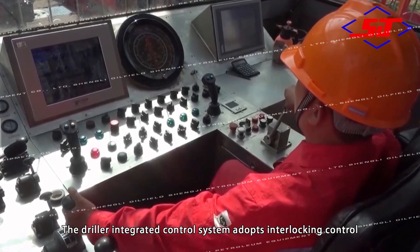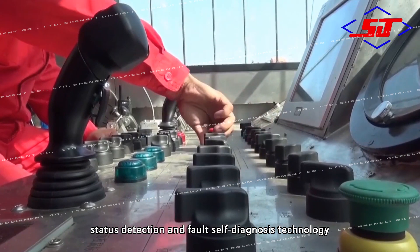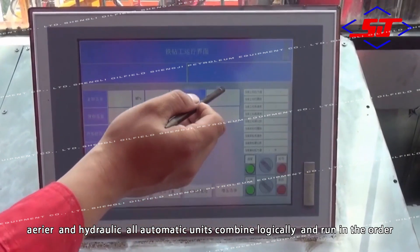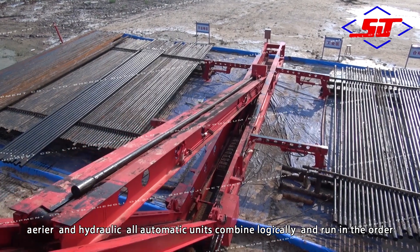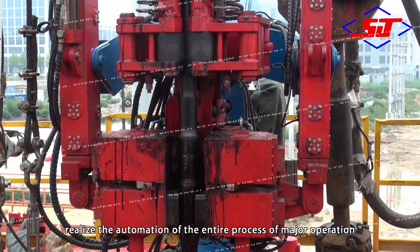The integrated control system adopts interlocking control, status detection, and fault self-diagnosis technology. With the integrated control of electricity, gas, and hydraulic systems, all automatic units combine logically and run in order, realizing the full process automation of major workover operations.